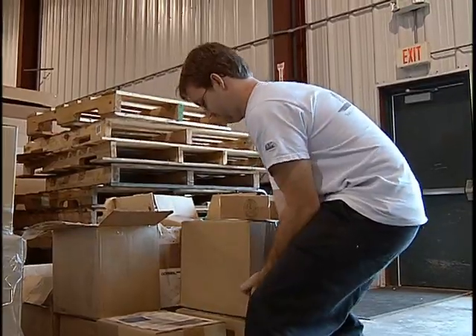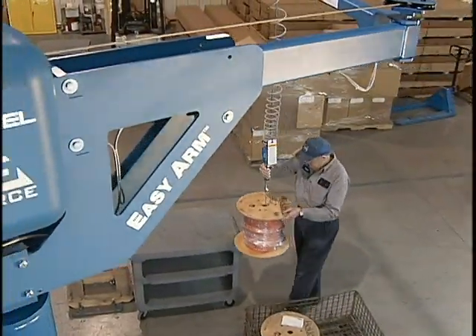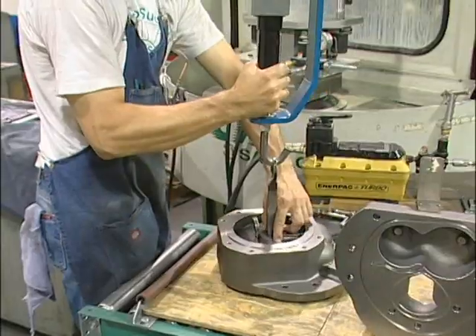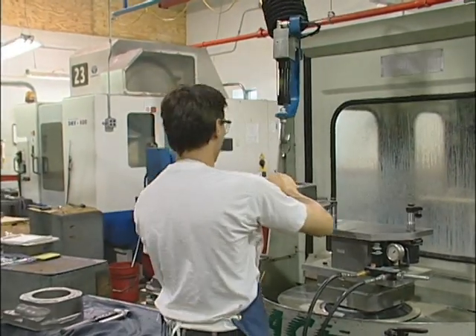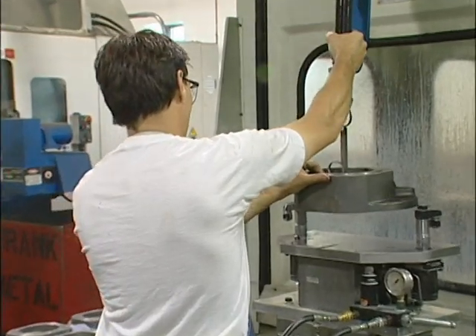Reducing workplace injuries is a concern for many employers, especially with a workforce that is aging and increasingly female. Gorbel's intelligent lift devices reduce worker fatigue and muscle strain by making the movement of heavy loads as simple as raising an arm.